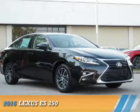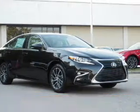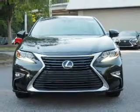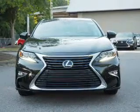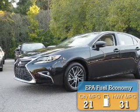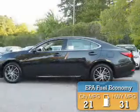Presenting the 2016 Lexus ES350. It's powered by a 3.5 liter 6 cylinder engine and a 6 speed automatic transmission. Great fuel efficiency saves you money by requiring fewer trips to the gas station.